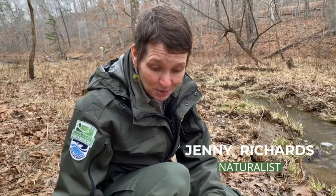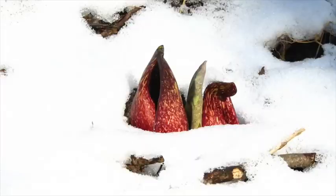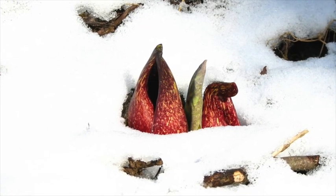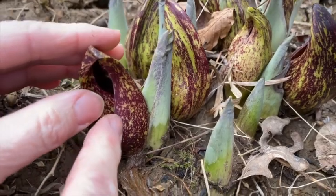This flower can make enough heat that it's actually over 30 degrees warmer than the air temperature, so it can push right up through snow and ice, which is really a neat thing. Then it comes up and the early emergent insects that walk along the ground, like flies and beetles, are attracted to it.